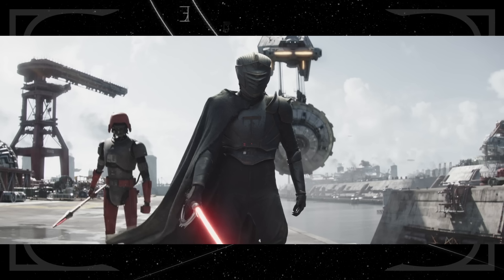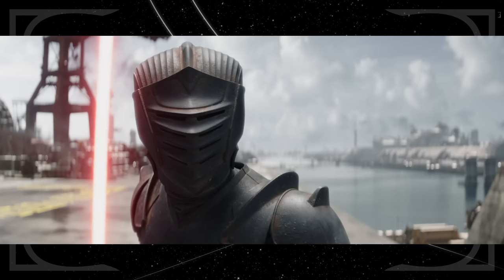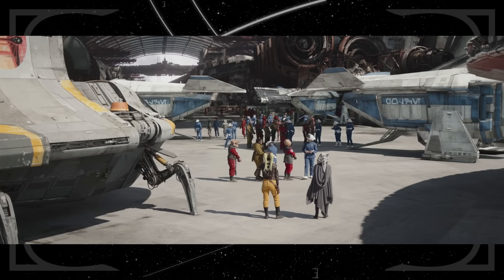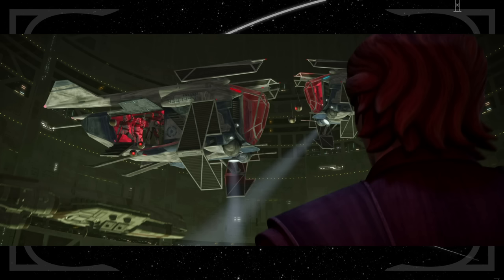Meanwhile, Ahsoka confronts Marrok, who is never referred to as an Inquisitor, but StarWars.com has confirmed he was once part of the Inquisitorius. His armor and double-bladed lightsaber match the aesthetic of his former peers. The police gunships on Corellia are the same model seen throughout The Clone Wars, Reign of the Empire, and the New Republic era — old models, but they still get the job done.